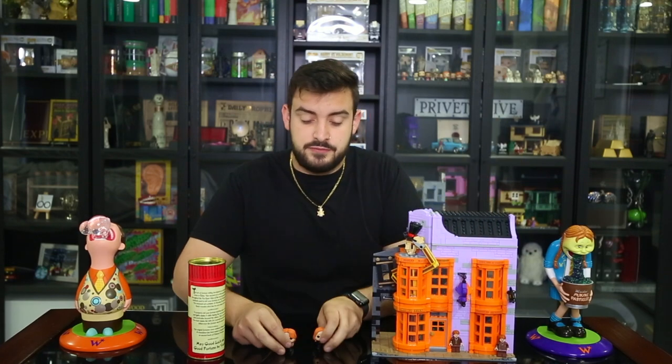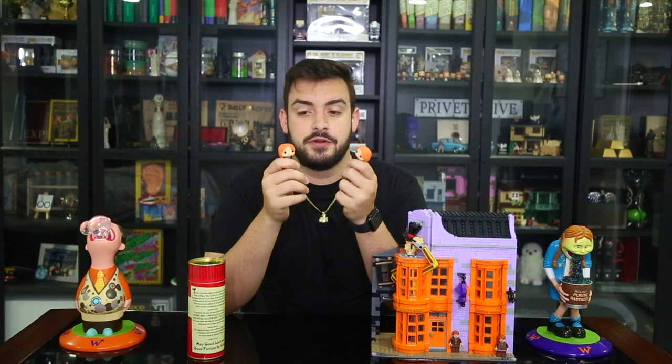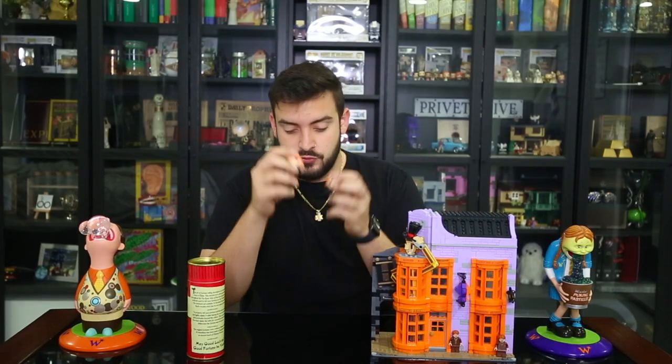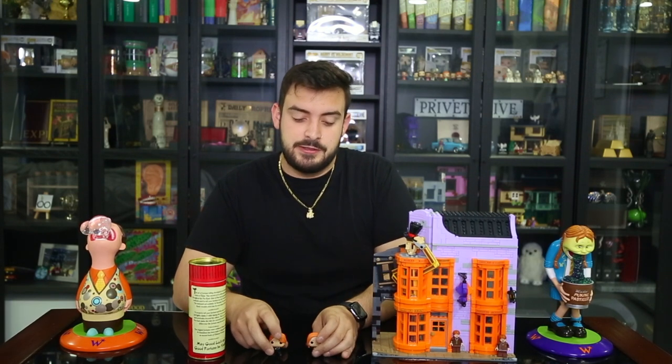Actually, I lied — Fred and George here were my very first Weasley's Wizard Wheezes items, not the Lego set. I got these two from the Funko Christmas advent calendar — basically a box where you open one each day. I got Fred and George going to the Yule Ball, and those were my very first Weasley items ever.